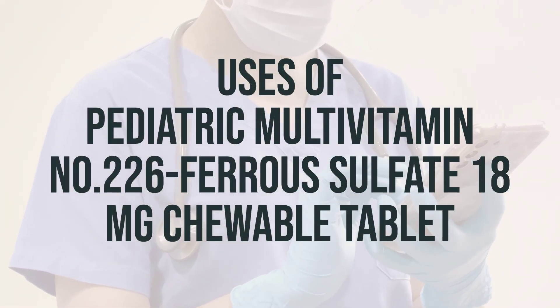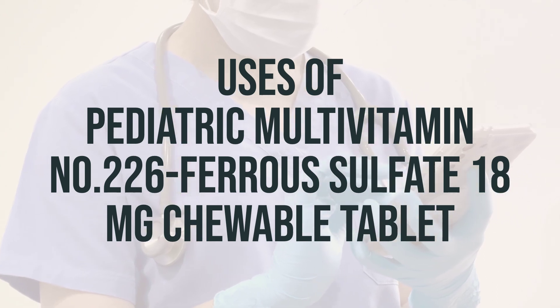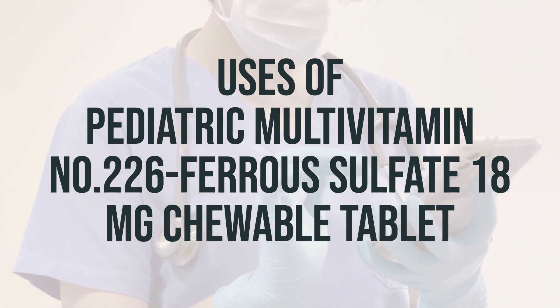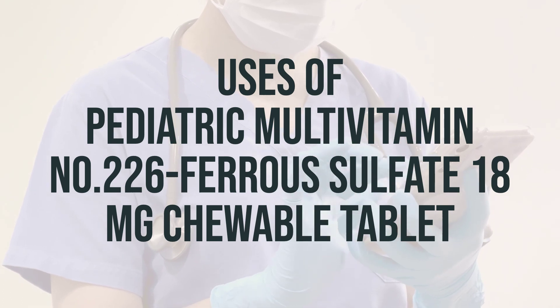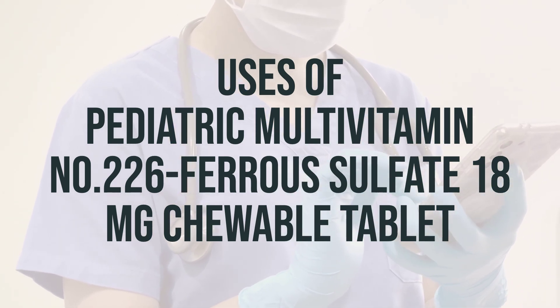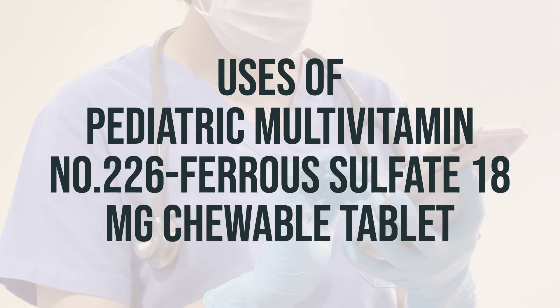This chewable tablet is a combination of multivitamins and iron, and it is commonly used to address or prevent vitamin deficiency caused by a lack of proper nutrition, certain medical conditions, or pregnancy. Vitamins and iron play a crucial role in maintaining overall health and well-being.